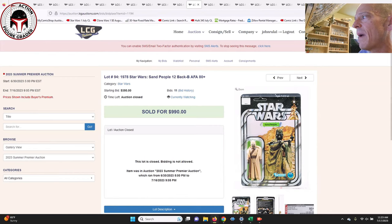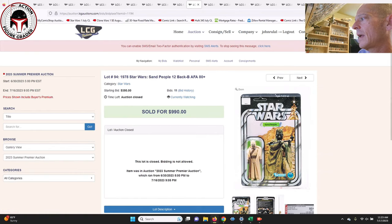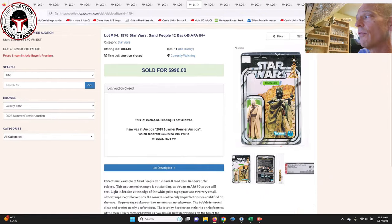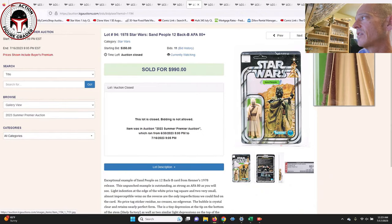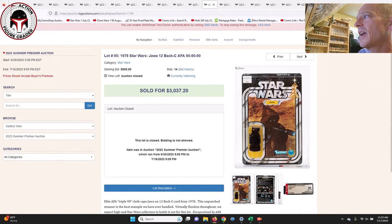Next up was a 12 Back-B AFA-80 Plus Snaggletooth — the cape looked to be in great shape overall — unpunched, no price sticker. That one sold for $990. That's probably the best deal we've seen so far on these items, given that the figure did not have any issues like that Death Squad Commander.